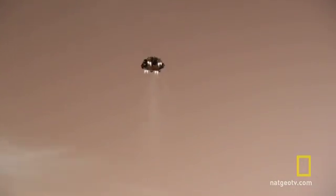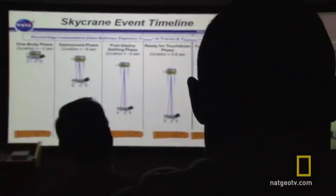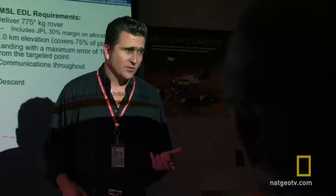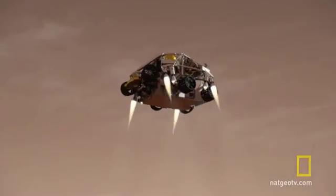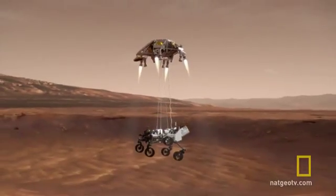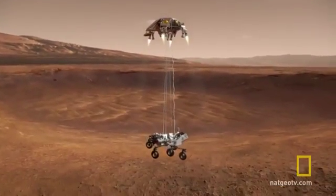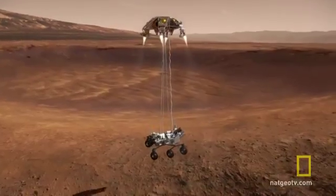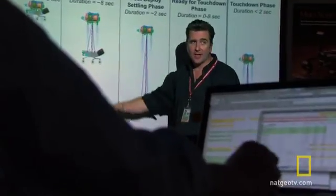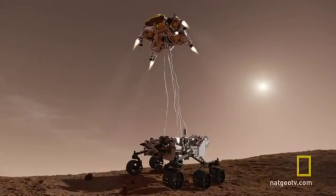We descend for the last two kilometers, look at the ground with the radar, and then about 20 meters from the surface, we employ our touchdown system, which is called the sky crane. We deploy the rover while still maintaining a constant vertical velocity. We touchdown, cut the rover free, and fly off.